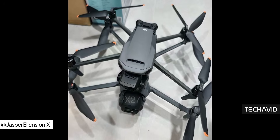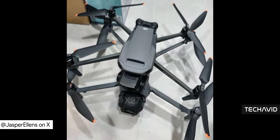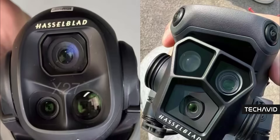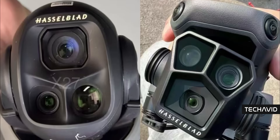Recording maxes out at 6K with a bigger sensor than the Mavic 3. How big? We don't know yet, but a bigger sensor means better low-light performance, improved dynamic range, and cleaner footage overall. More light, less noise, and way more flexibility when editing.